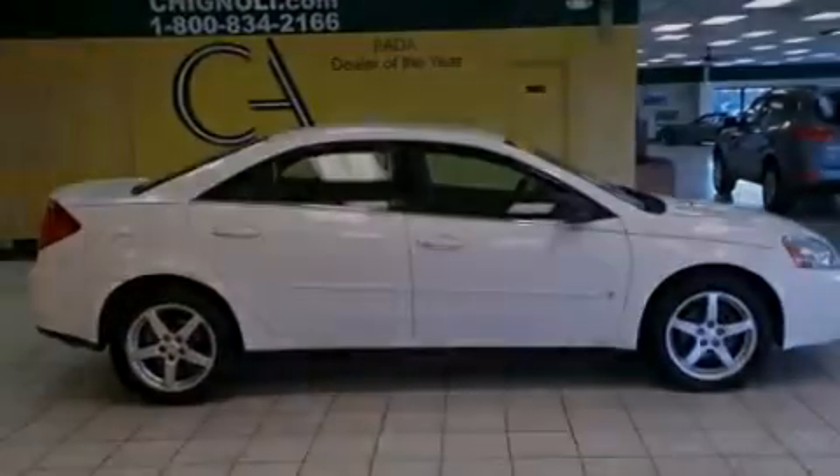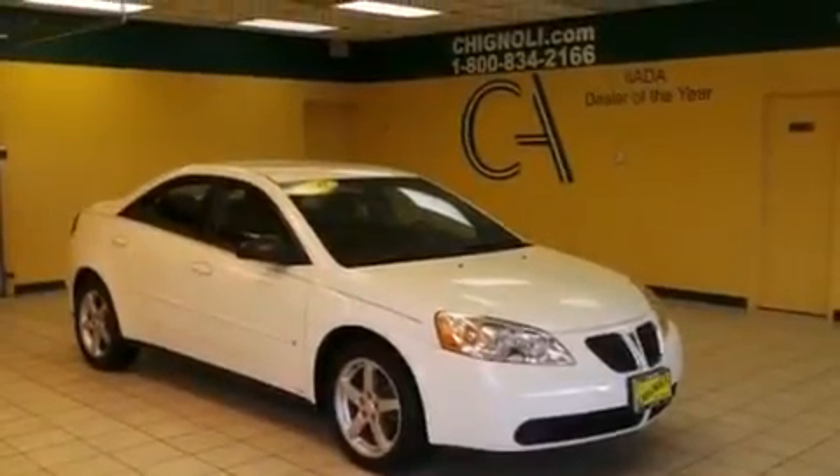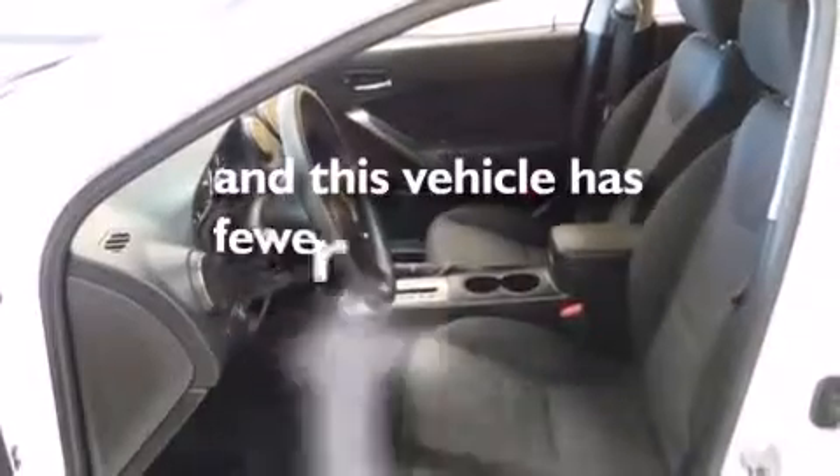Features include air conditioning, cruise control, a CD player, latch-ready child seat anchors, a keyless entry system, and this vehicle has less than 74,000 miles.